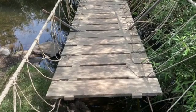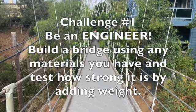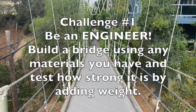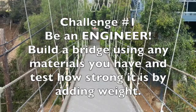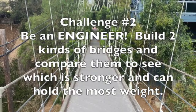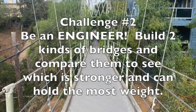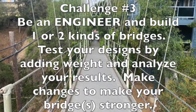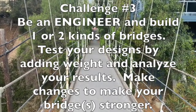Boy, I sure did learn a lot from being inspired by this one bridge. So I have three challenges for you to choose from today, and all of them involve you being an engineer. Challenge one: build a bridge using any materials you have and test how strong it is by adding weight. Challenge two: build two kinds of bridges and compare them to see which is stronger and can withhold the most weight. Challenge three: build one or two kinds of bridges, test your designs by adding weight, analyze your results, and make changes to make your bridges stronger.